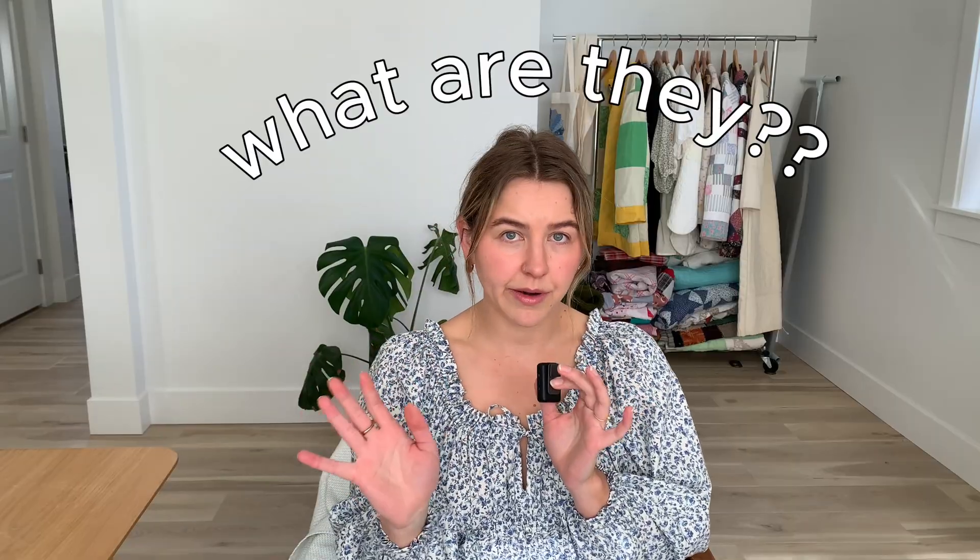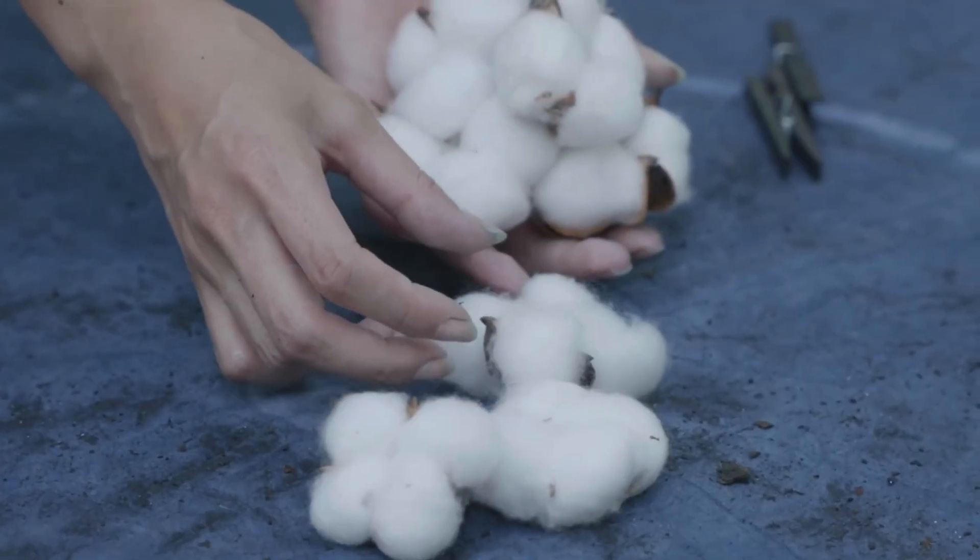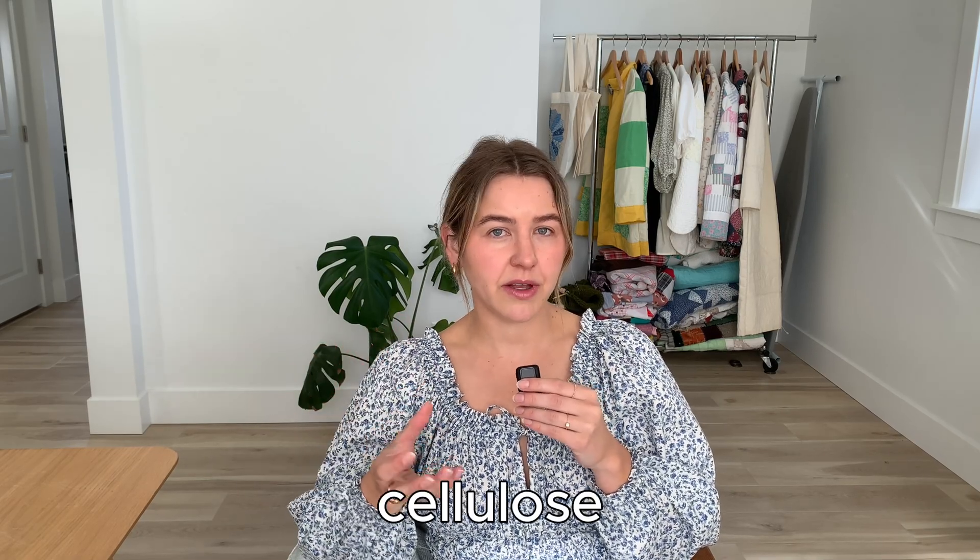Jumping in with my favorite first: natural fibers. What are they? Natural fibers are materials sourced from plants or animals. Starting off with cotton. Cotton is made from the natural fibers of cotton plants — if you can picture a little cotton ball, it looks very similar to that. Cotton is primarily composed of cellulose, which is a carbohydrate that's the main component of plant cell walls. Cotton is comfortable, it's breathable, absorbent, hypoallergenic, and easy to care for.